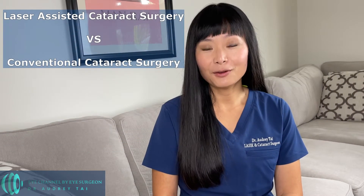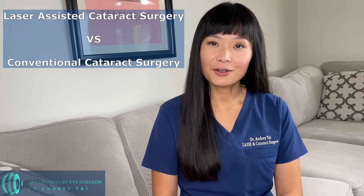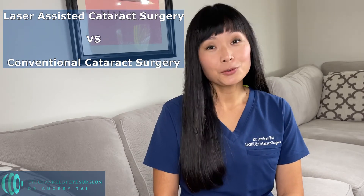You or your family member may have been diagnosed with cataracts and recommended to have cataract surgery. The surgeon offered you options of having either laser-assisted cataract surgery or conventional cataract surgery. Which one should you choose?